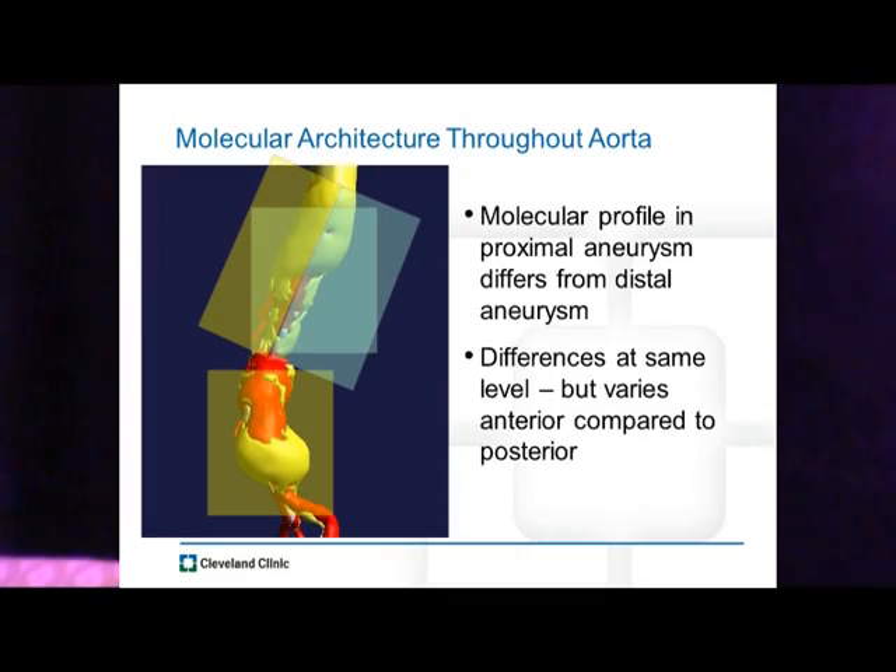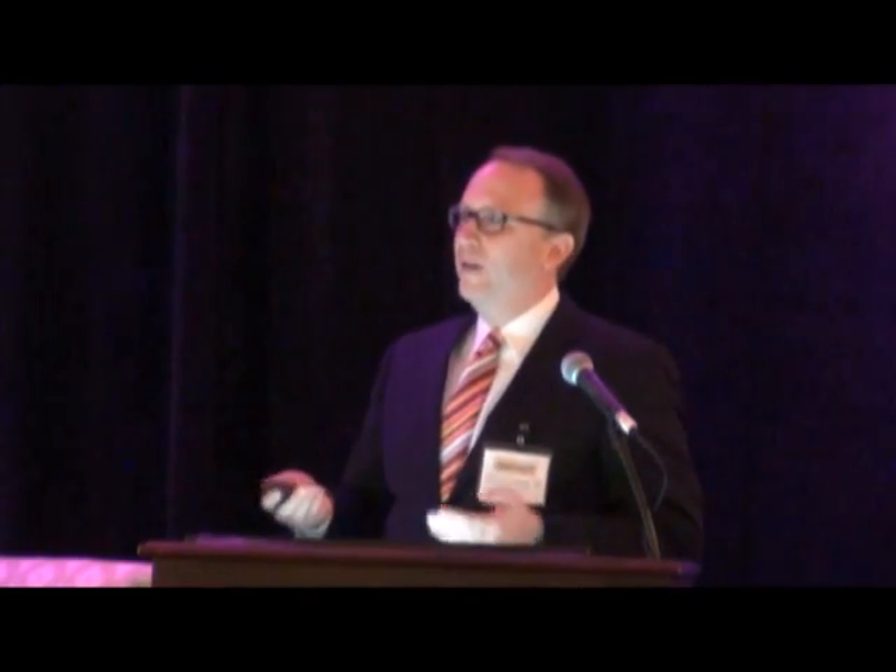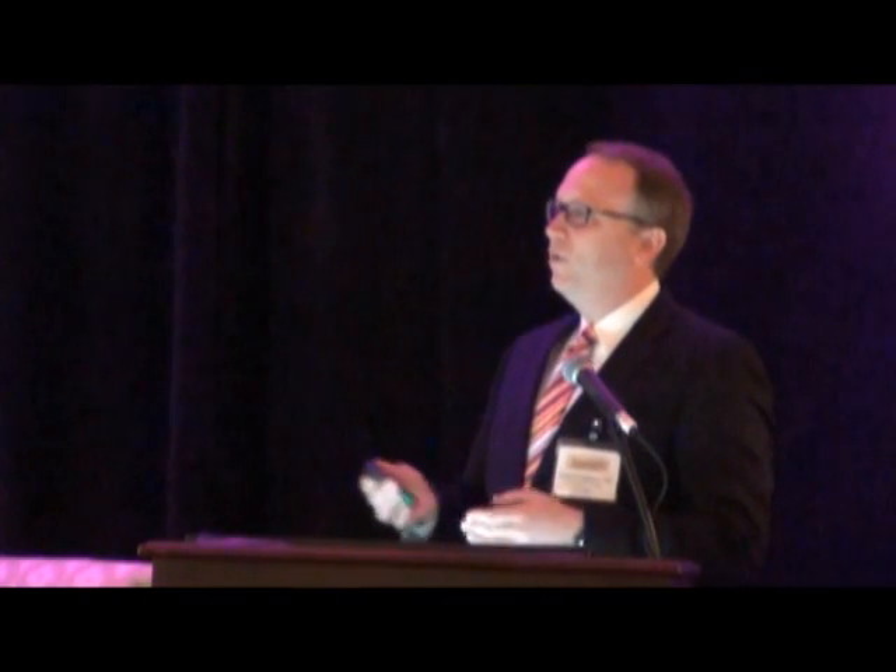You might say maybe we can sample these aortas and find some molecular architecture to tell us what's healthy and what's not. That becomes even more complex. It's hard to biopsy these aortas before treating them. And if we look at just the molecular architecture, a thoracic aortic aneurysm has a completely different molecular profile than an abdominal aortic aneurysm. Even within thoracic aortic aneurysms, the posterior aspect and the anterior aspect have completely different molecular profiles. So molecular profiling doesn't really help us.